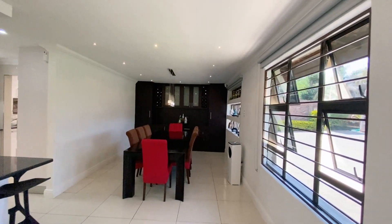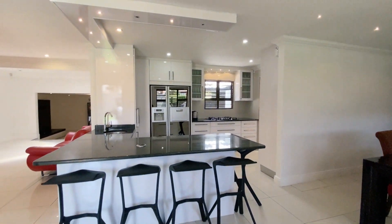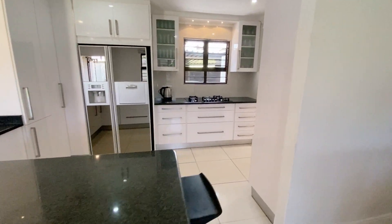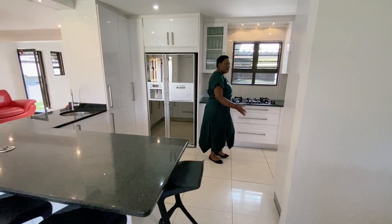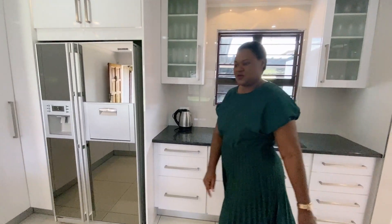There's extra space that you can use for whatever you like. Granite tops, modern kitchen with a glass cooker, a built-in oven, and a scullery with two machine spaces.